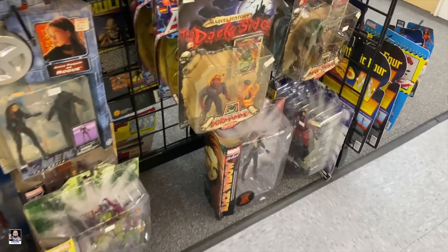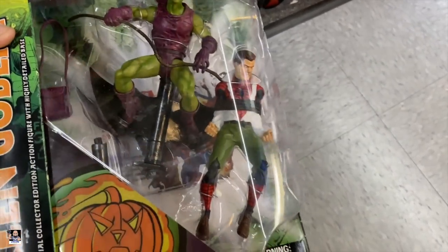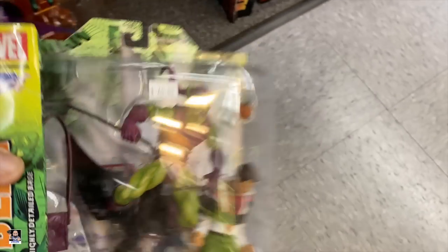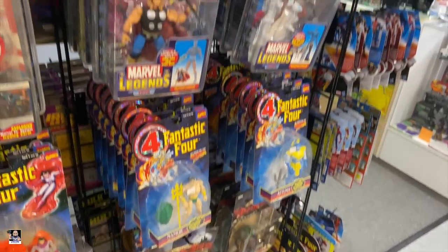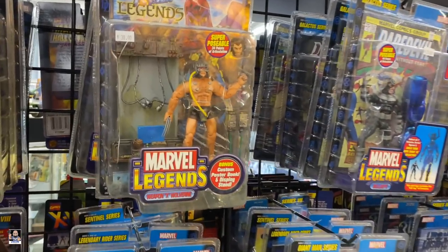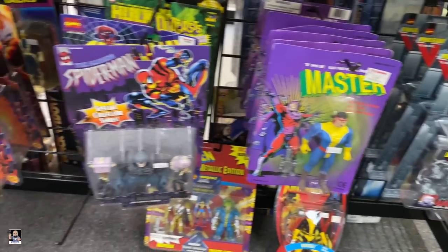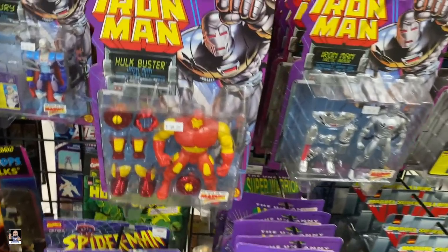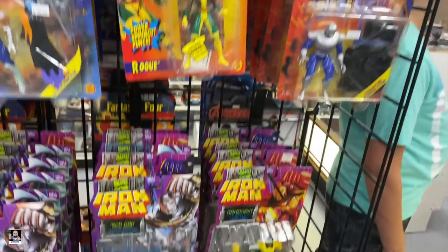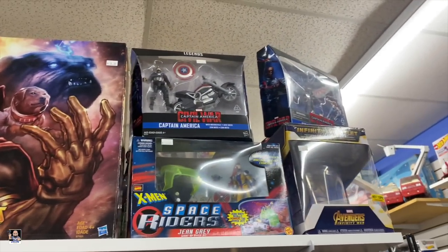That's a Fantastic Four - Dark side. Got a Green Goblin - oh, never seen this before, look at that head sculpt! Black Widow, Captain Marvel. Iron Man, Weapon X - cool. Got some Rhino, Ghost Rider. Got some X-Men stuff. And a collector's vault Cap with a motorcycle.